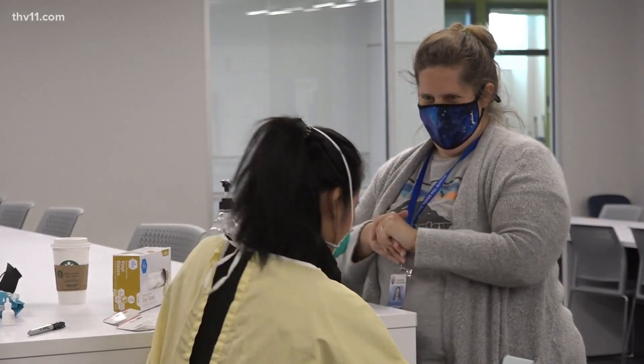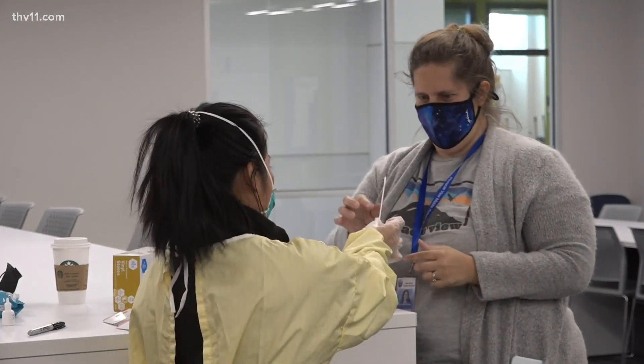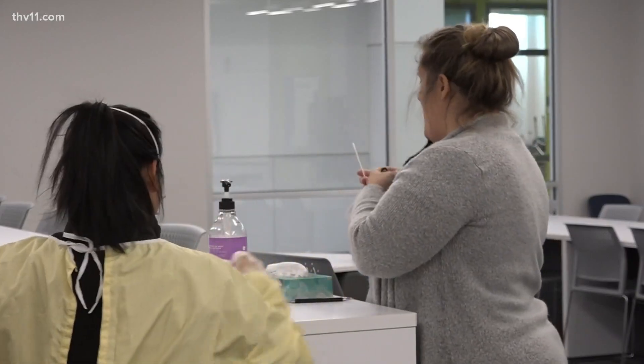Now the district is expanding the testing to more schools, doubling access to teachers who want to take advantage. It's another layer of protection for our staff, just like masks, hand washing, and distancing. I do feel more secure knowing that I'm going home negative and not taking it home to somebody else.